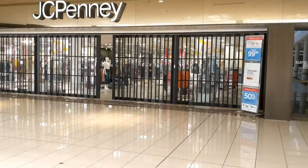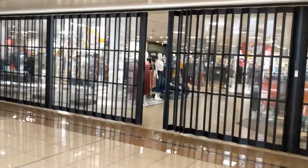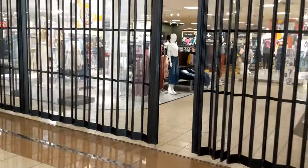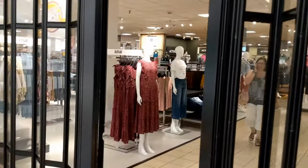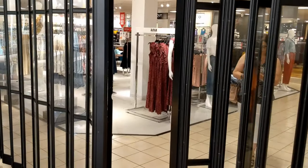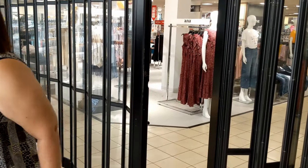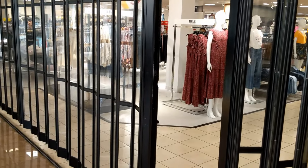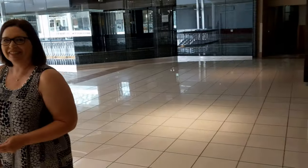She came here when it first opened back in the day and now she's coming on the last day — she said she's getting emotional and I can't blame her. Are Penneys still open in there? Yes, Penneys is going to stay open for the construction. Good info — so Penneys is the last one standing.